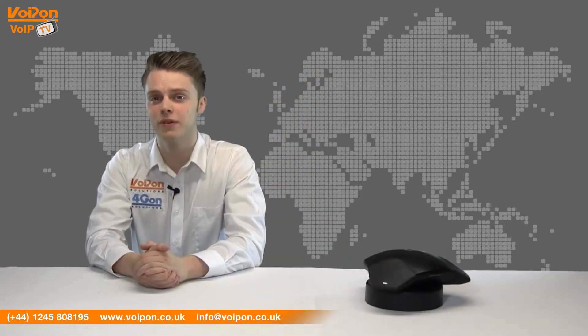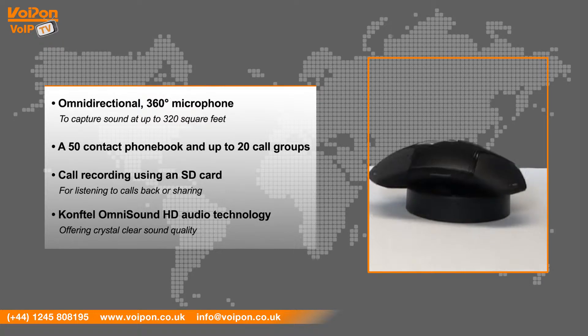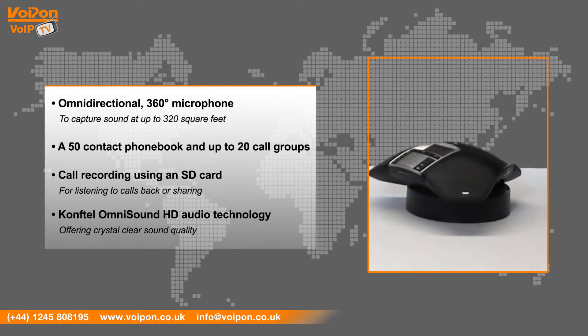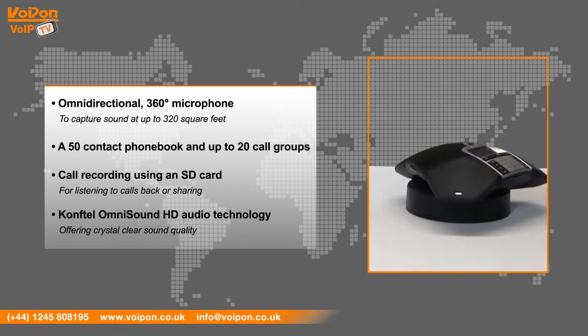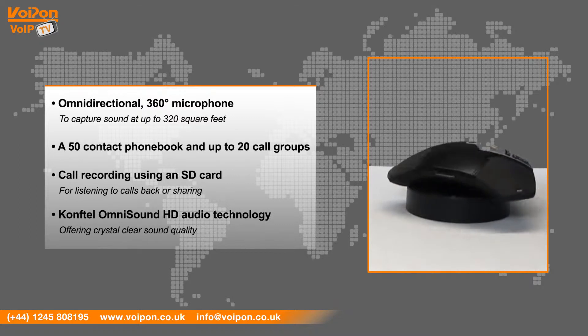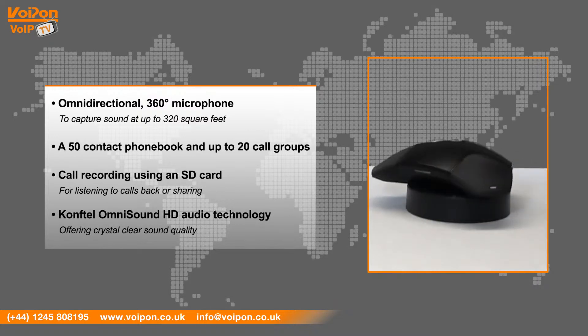The Comfortel 250 features an omnidirectional 360-degree microphone to capture sound up to 320 square feet, a 50-contact phone book and up to 20 call groups, call recording using an SD card for listening to calls back or sharing, and Comfortel's own patented OmniSound HD audio technology for crystal clear sound quality.